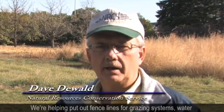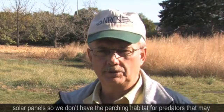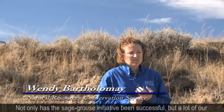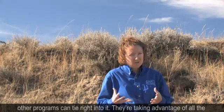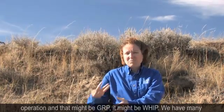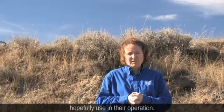We're helping put out fence lines for grazing systems, water developments such as tanks and troughs, and converting power lines to solar panels so we don't have perching habitat for predators that may impact sage grouse. There are a lot of different threats to sage grouse in western North Dakota, and we're looking at those threats and trying to figure out how we can decrease them. Not only has the sage grouse initiative been successful, but a lot of our other programs can tie right into it — programs like GRP, WIP, and many others that producers can take the opportunity to check into and use on their operation.